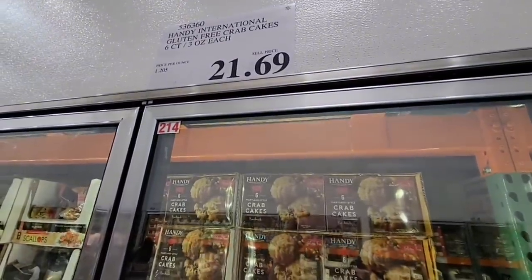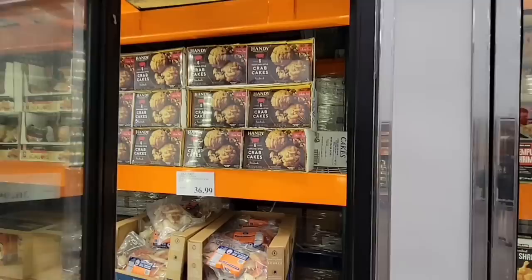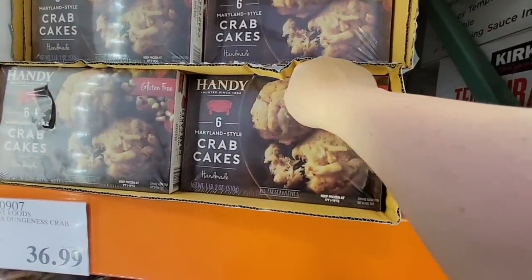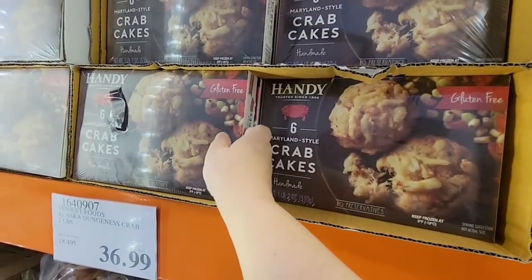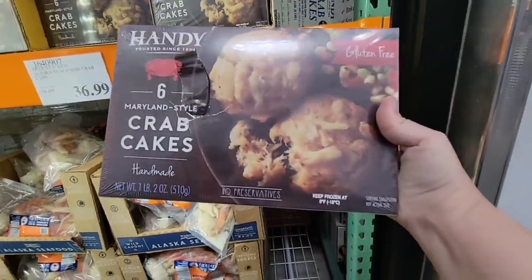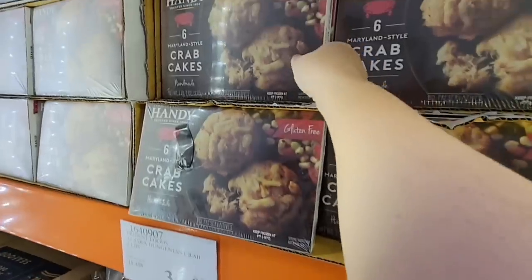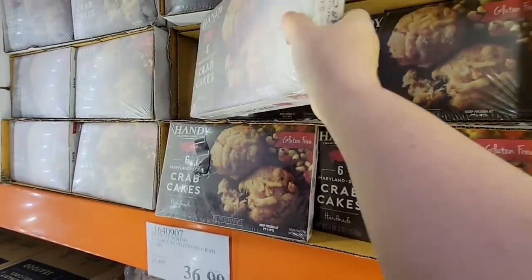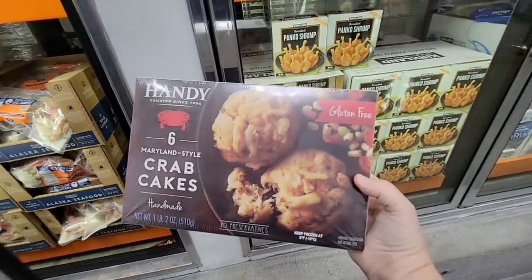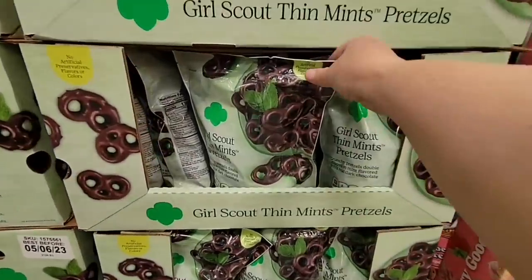Crab cakes! My husband and I absolutely love crab cakes, so I'm going to grab a box and try these. I want a different package since this one is a little ripped. They're actually gluten-free, which is interesting. Sometimes the package looks prettier than the product, so I'll keep you posted on how these crab cakes are. I could eat them every day — I absolutely love them!